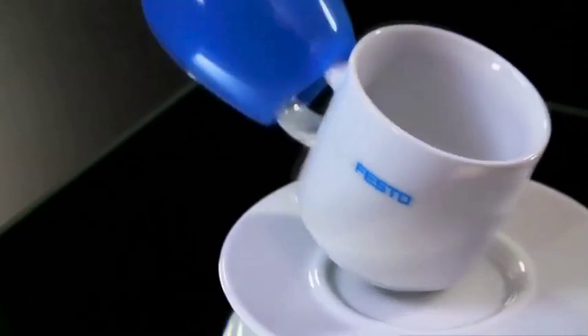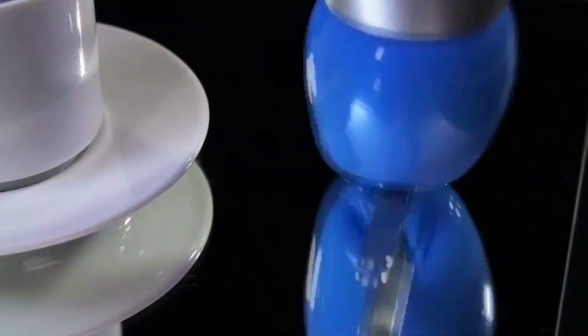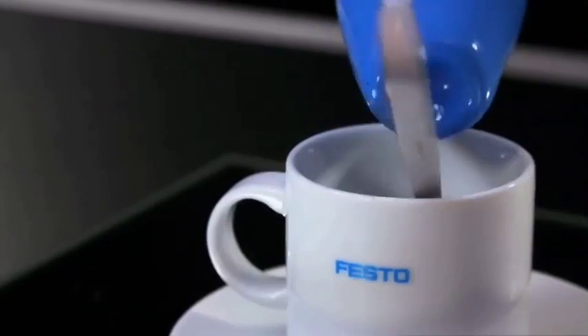With that gripper, the sky is the limit. It can pour coffee, it can grab spoons, glasses, keys — anything that we've never been able to grip before.